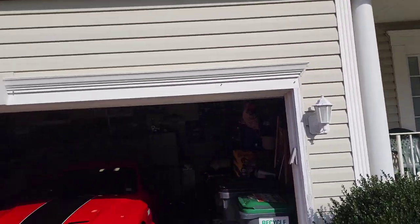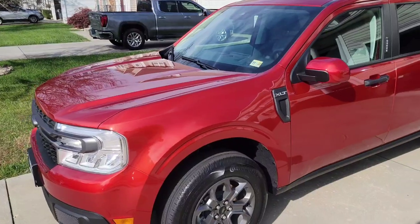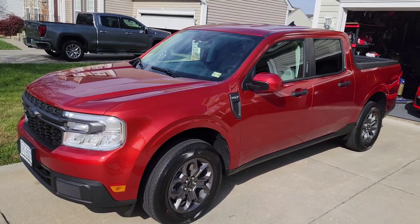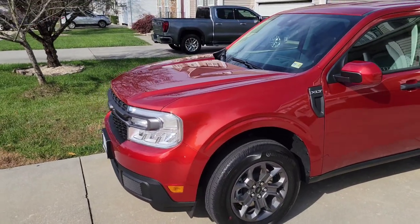Okay guys, welcome back to the channel. We did in fact buy the Maverick. I was very impressed — it was a better vehicle than I imagined it would be. We picked up the Maverick yesterday and we still have the Mustang at the moment, so we'll have to see how everything shakes out. This is the Maverick XLT and the color is an upgrade option — red pepper metallic. I like the color; I think it was a $395 optional color.